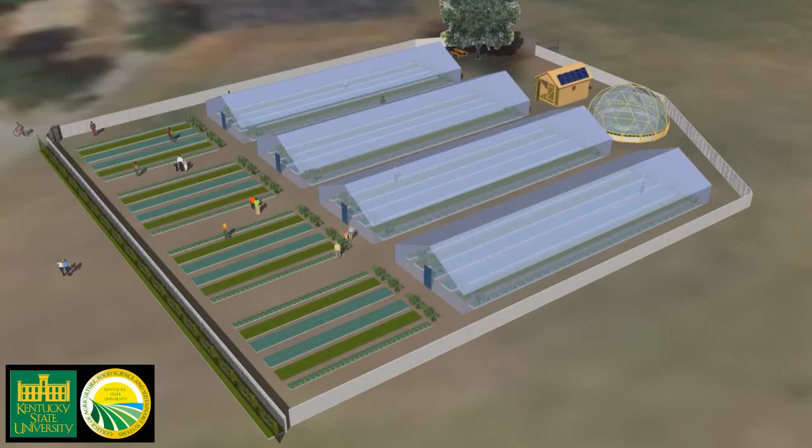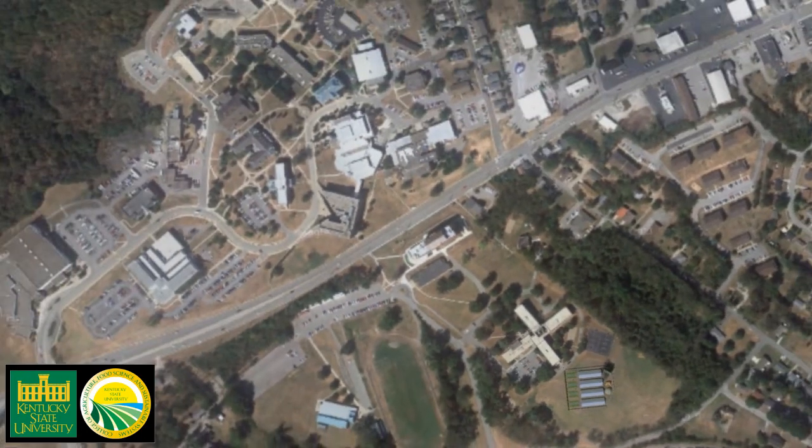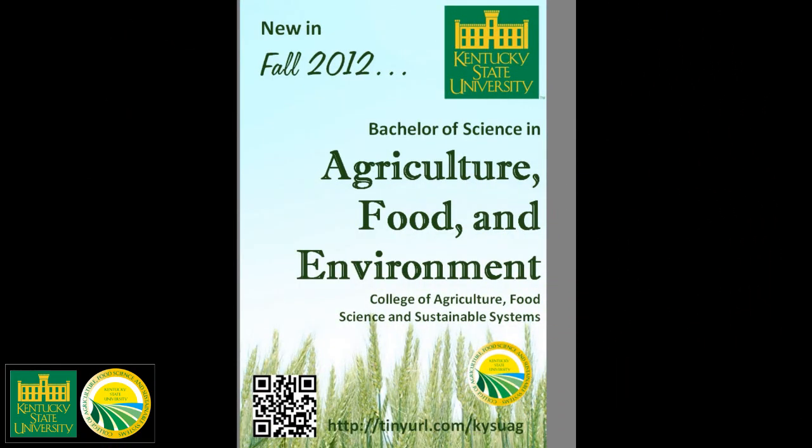An innovative teaching and research facility is being built on Kentucky State University's South Campus in 2012, in association with the launch of the University's new degree in Agriculture, Food, and Environment.